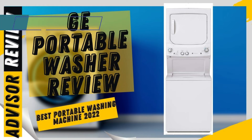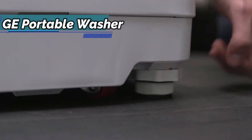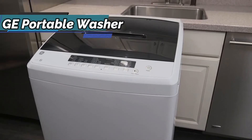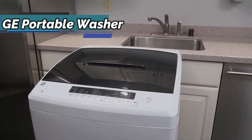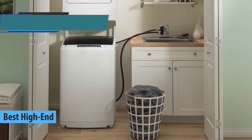If you aren't hesitant to spend a few dollars more to treat yourself or your loved ones with a top quality premium portable washing machine, look no further than the GE Portable Washer, also known as the best high-end portable washing machine available on the market in 2021.